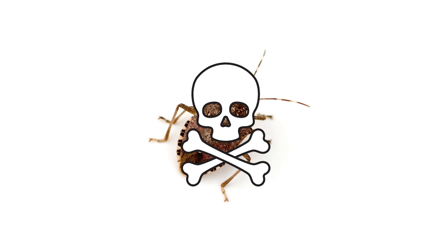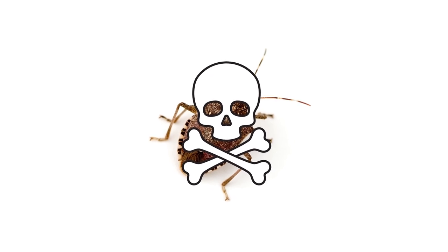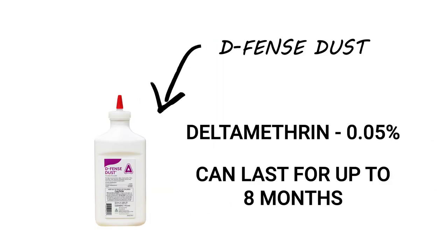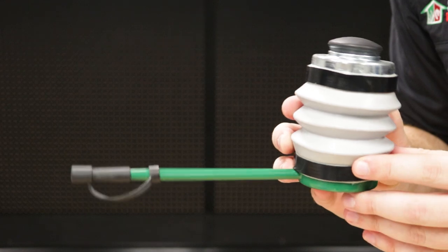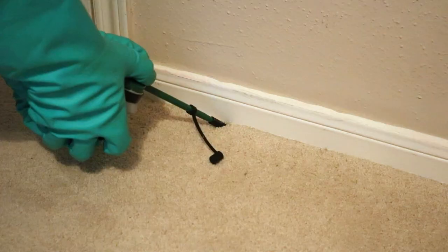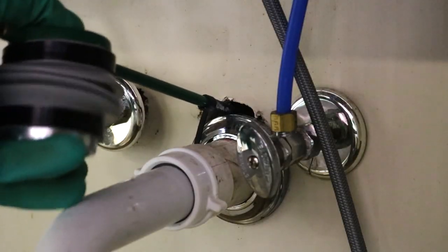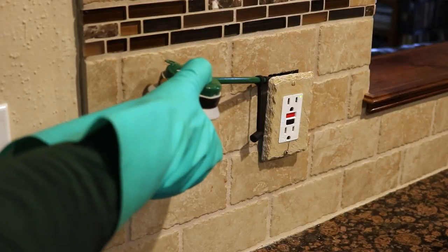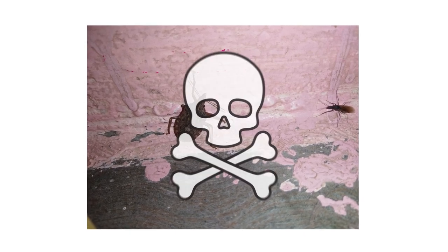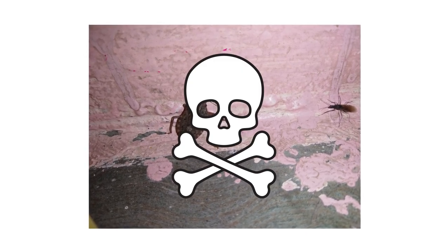When applied properly, the bifenthrin will leave a long-lasting residual effect that will kill many pests like stink bugs that come into contact with it. To treat tight cracks and crevices where stink bugs hide, use a dry insecticidal dust like Defense Dust. Defense Dust is a ready-to-use dust made with deltamethrin that's perfect for hard-to-reach areas. If left undisturbed, this dust can last up to eight months. Use a handheld duster to apply Defense Dust under appliances, behind baseboards, in wall voids, behind electrical plates, and in the attic. Stink bugs and other invasive pests that make contact with the dust are effectively knocked down and die within a few hours.